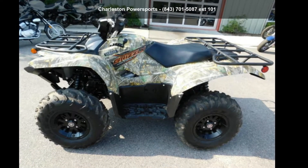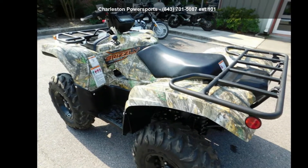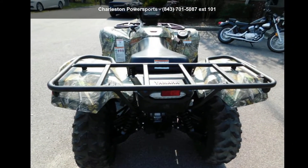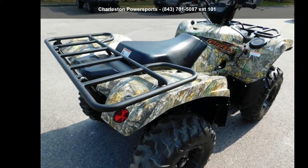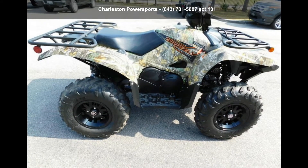Presenting the Yamaha 2020 Grizzly EPS Realtree Edge with Aluminum Wheels. If you are looking for a rugged and reliable ATV, this may be the one. Power and durability are important factors when considering an ATV purchase. Follow the link in the description below to learn more about this unit's features.